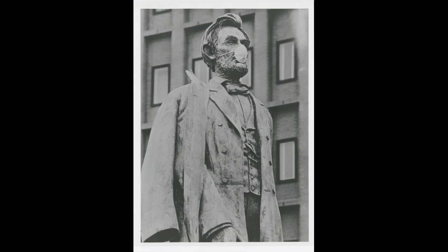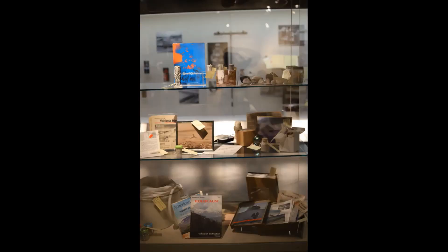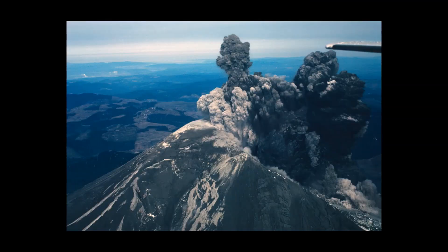So we put out a call to the community to send in artifacts and stories. Some people wrote out what they remember from that time, some people were recorded telling their stories, and some people sent in big jars of ash and art that was made from the ash. We received many different kinds of artifacts and put them all together in this exhibit to tell the story of Mount St. Helens. Now let's take a look at some news clips from 40 years ago.